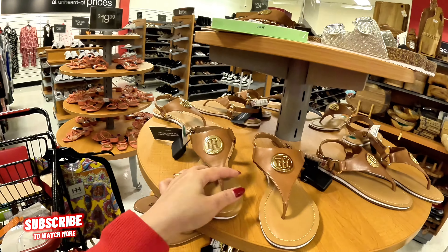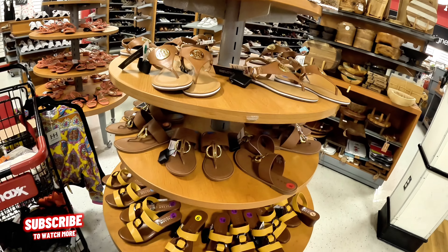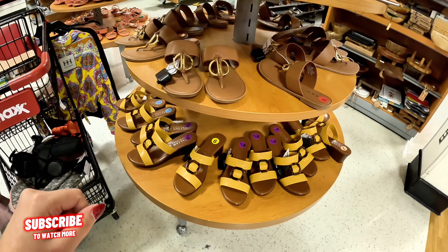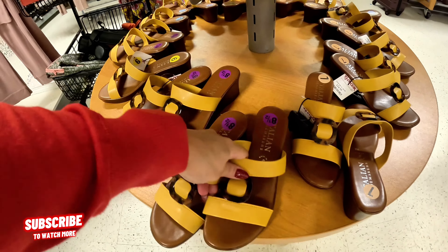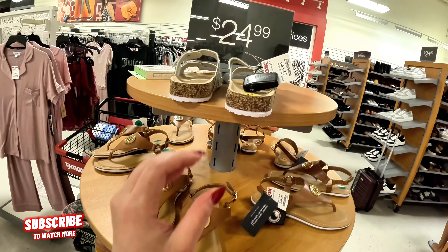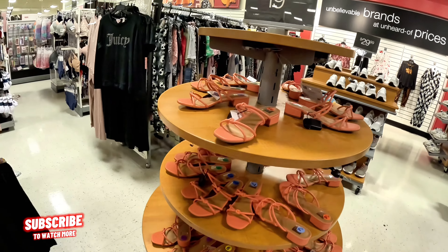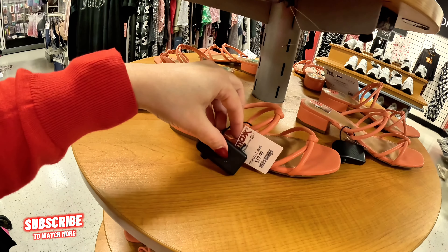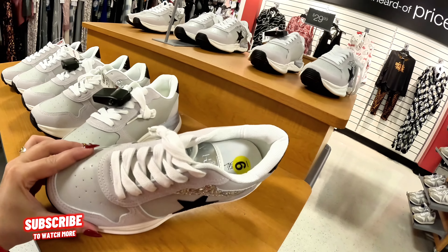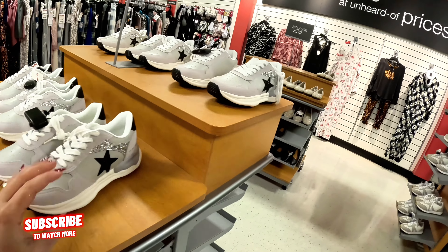Now we're going to the shoe section. Look at these Tommy Hilfiger for $24.99. What are these — $25, some DKNY. Look at these yellow Italia ones for $25 in this pretty mustard tone. Nicole Miller for $20. Dulce Vita for $20. These are vintage sneakers for $30. Some more Italia — $25.